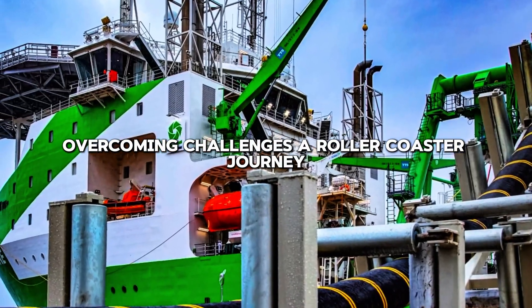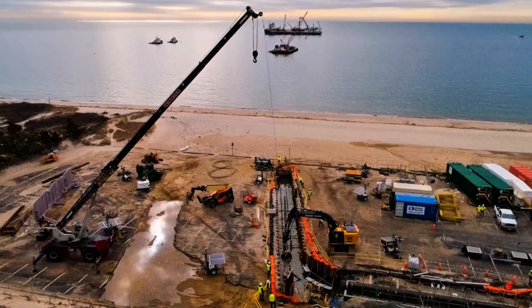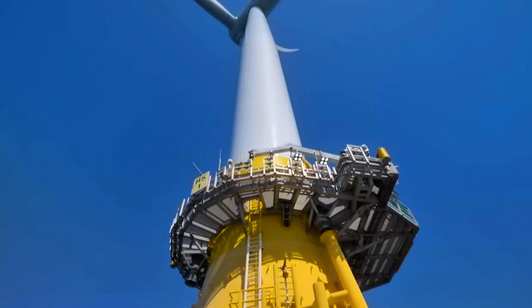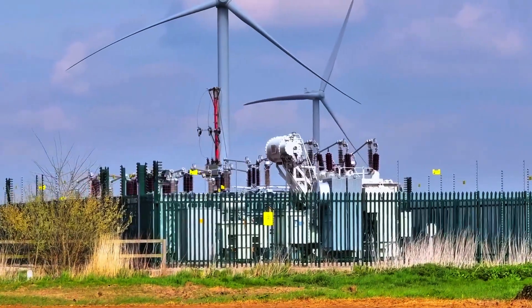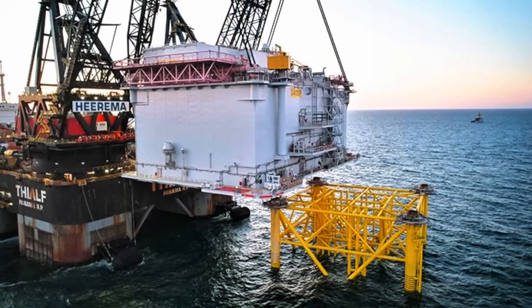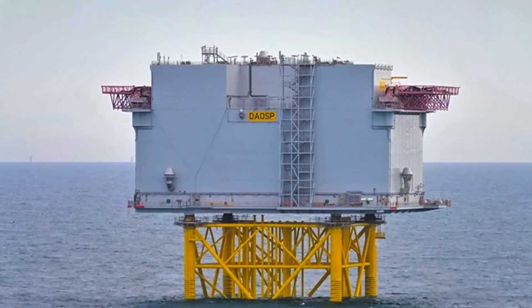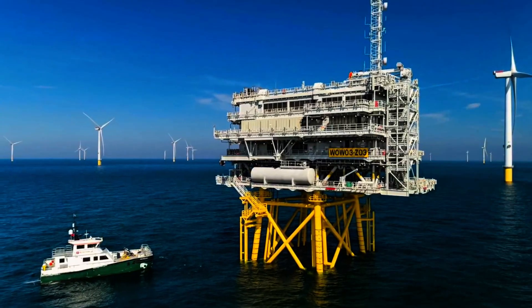The journey to build Dogger Bank has been anything but smooth sailing. From delays due to turbine blade damage to the challenges of laying hundreds of kilometers of underwater cables, the project has faced its fair share of hurdles. But with each setback comes a story of resilience and innovation, making the successes even sweeter. For instance, when a turbine blade was damaged during installation, the team quickly identified the issue and developed new protocols to prevent future occurrences. These challenges have tested the project's limits but also demonstrated the remarkable capability and dedication of everyone involved.